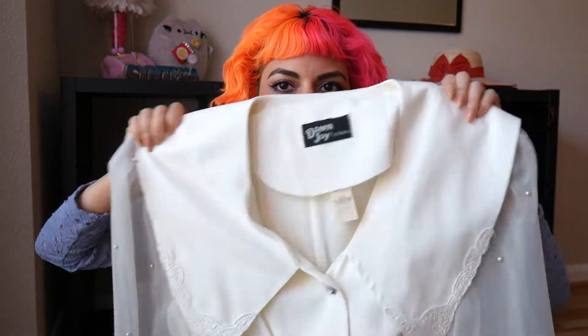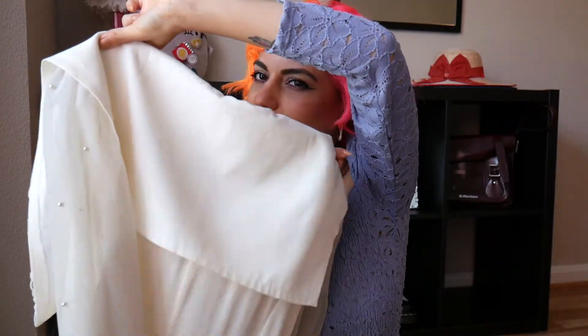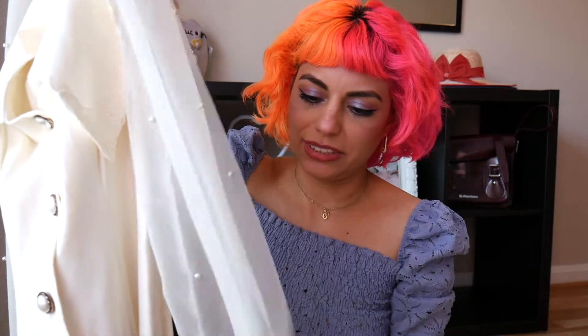The next piece I got off eBay. It's a vintage Dawn Joy Fashions dress with a really cool exaggerated collar that reminds me of a sailor's uniform. The main reason I was drawn to it is the sheer sleeves with these beautiful faux pearls and the pearl buttons — it's so beautiful. I don't normally wear a lot of white but I really like this off-white color; I think it's more flattering with my skin tone. I'll be trying it on and telling you what I'm planning to do to it.